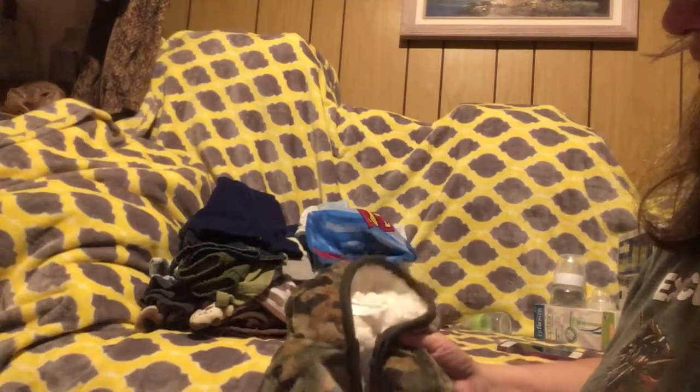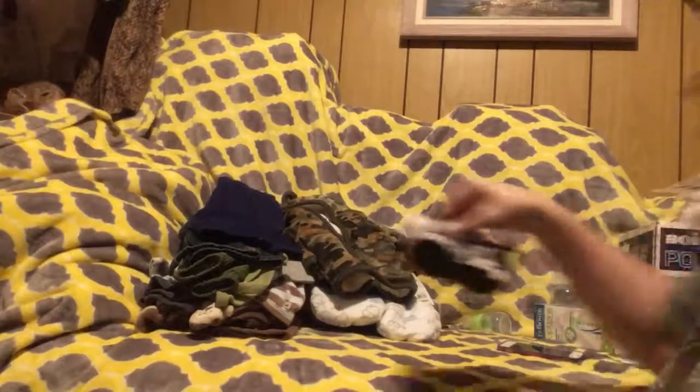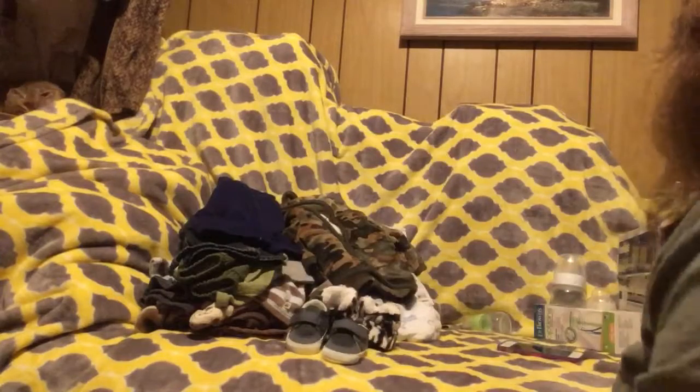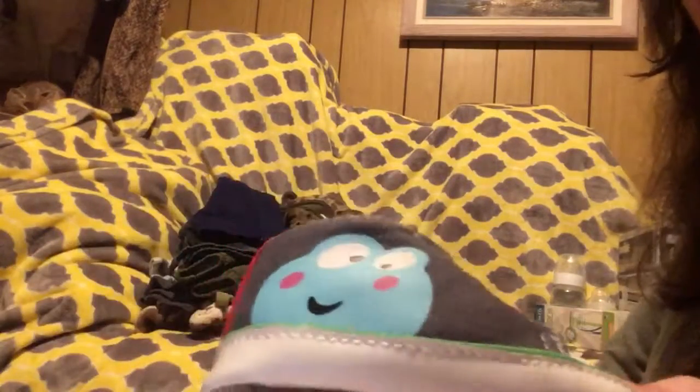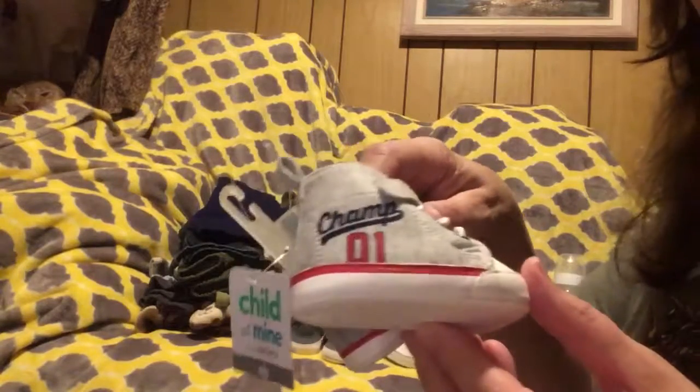These last couple of things I got at Children's Orchards. I got him this jacket with really nice fur inside — it's got little ears on the head, so he'll be sporting that pretty soon. And we got him some little booties, a gray pair of shoes, these shoes with a little frog — those are cute — and shoes that say 'champ.'